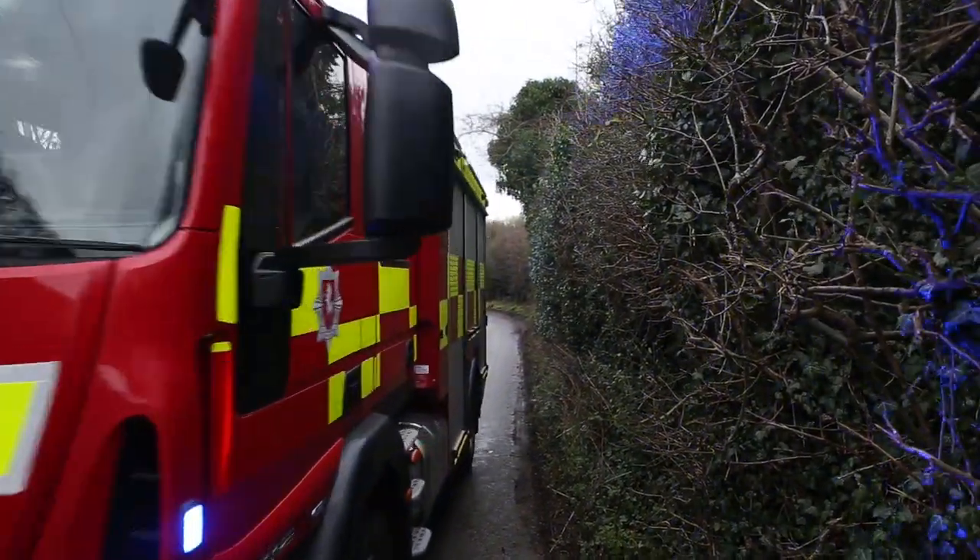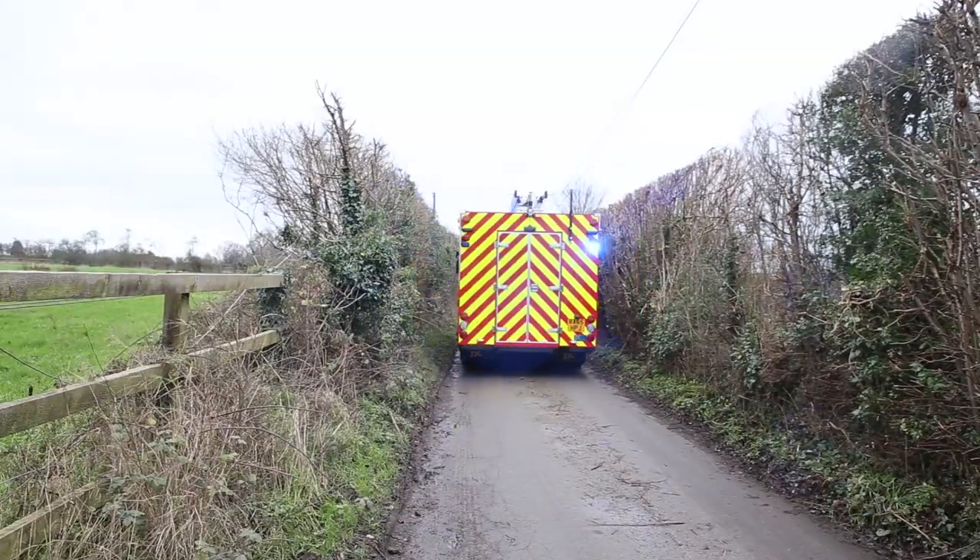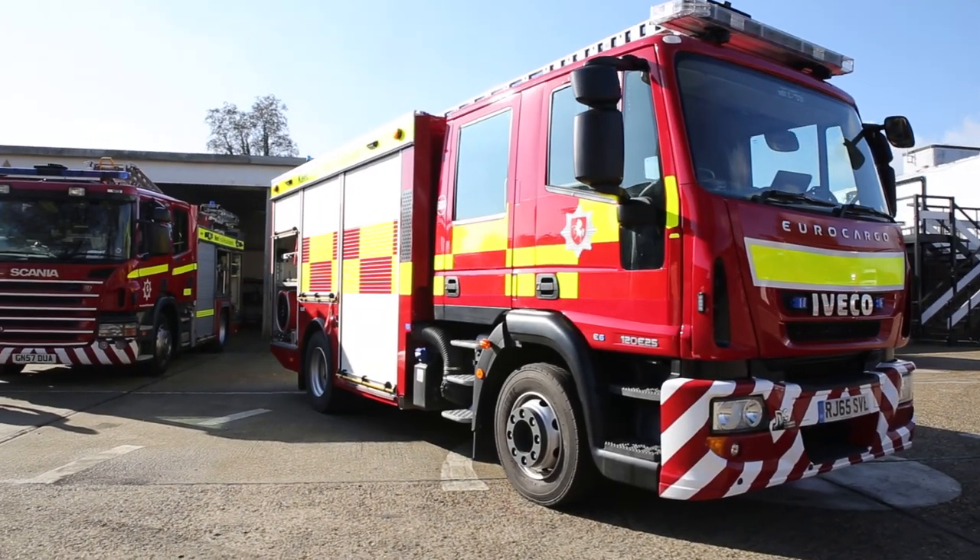All this investment means Kent Fire and Rescue Service sends the right fire engines and most suitable equipment to resolve incidents quickly and effectively.